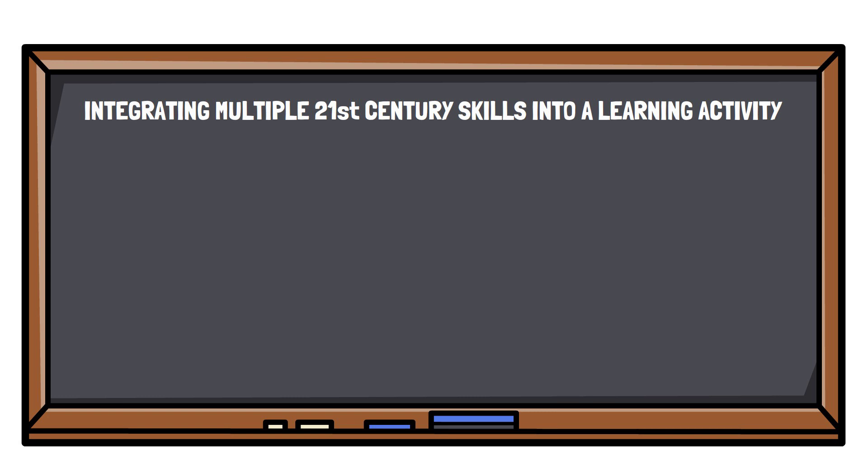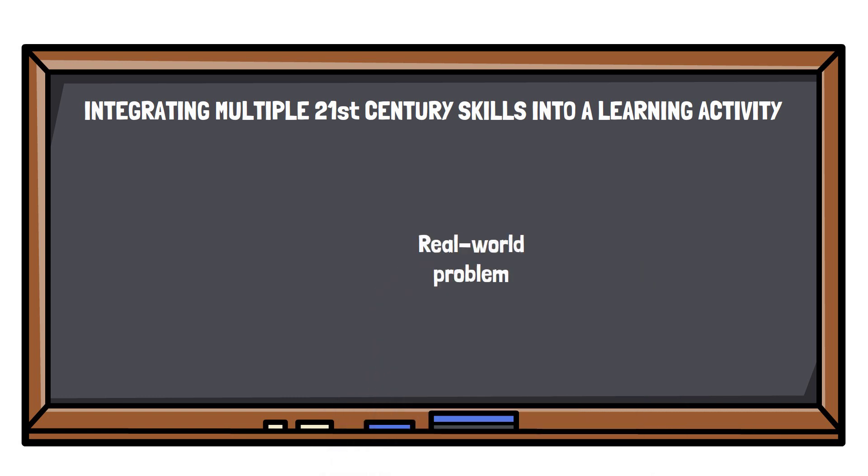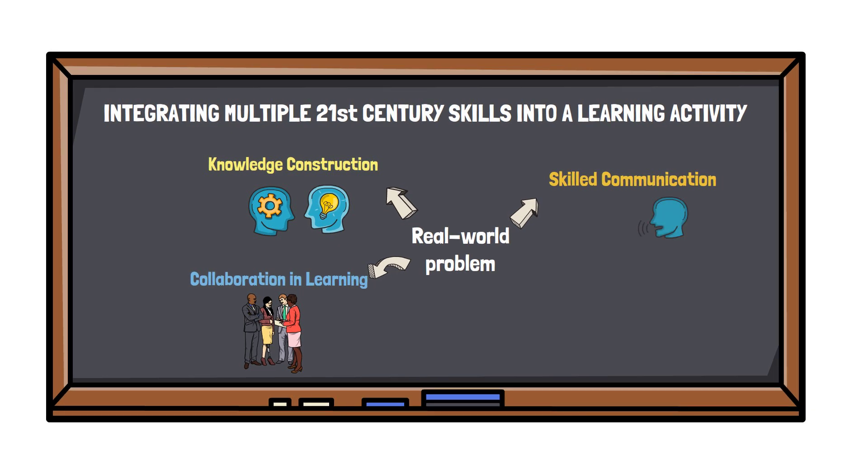Moving on to the next activity, watch the next video where groups of students are tasked with a project for a real-world problem. You will quickly see that this activity not only incorporates some level of the previously mentioned skills — namely knowledge construction, collaboration and learning, and skilled communication — it in fact applies to all the 21st century skills.